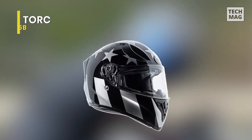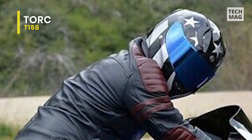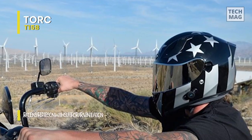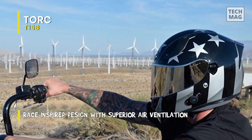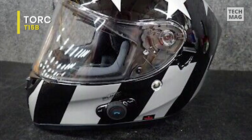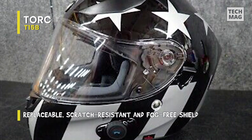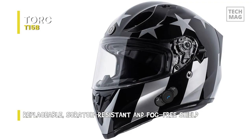Feast your eyes on the TORQ T15B motorcycle helmet. Let's begin with one of the most significant aspects of a helmet: comfort. A built-in spoiler limits wind buffeting, guaranteeing the helmet won't get blown away. This TORQ T15B Captain Shadow Bluetooth helmet features an inspired design with superior air ventilation and a rear spoiler that keeps the helmet stable during higher speeds. It also includes a built-in drop-tinted down visor that keeps the glare out of the way.